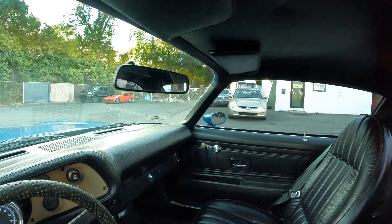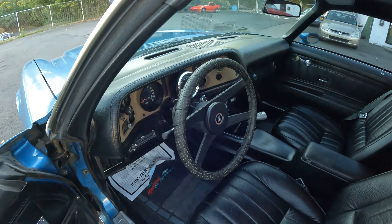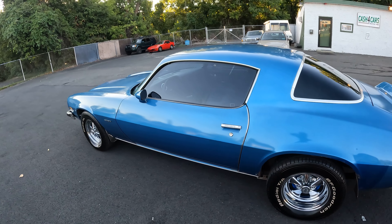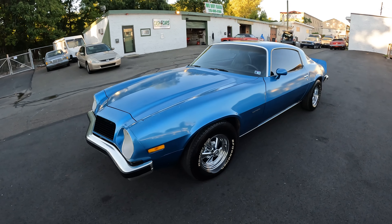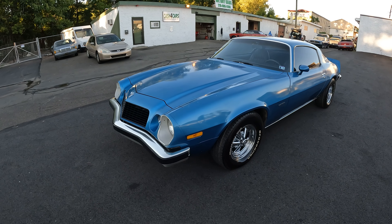It's been garage kept since 1983 — that's when the owner we bought it from bought it. It was owned by a husband and wife out in the middle of nowhere in Pennsylvania. The husband was a Vietnam vet. He passed away, and it was sitting in the garage since 2019.